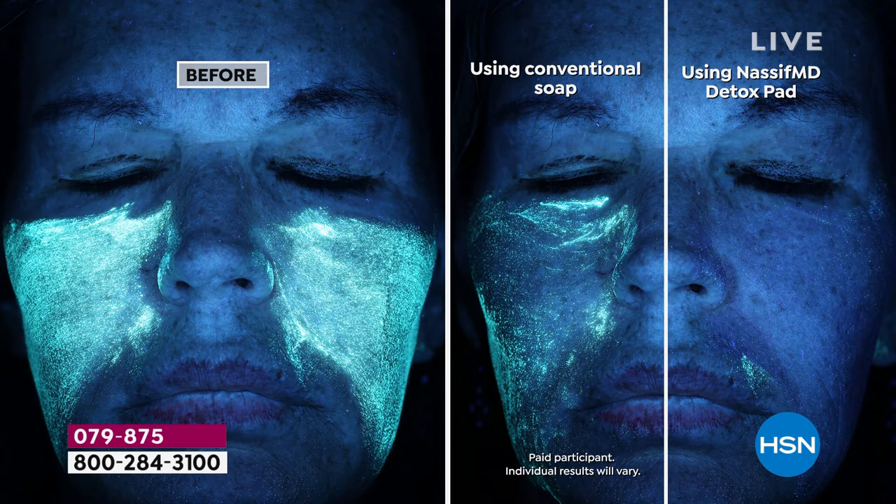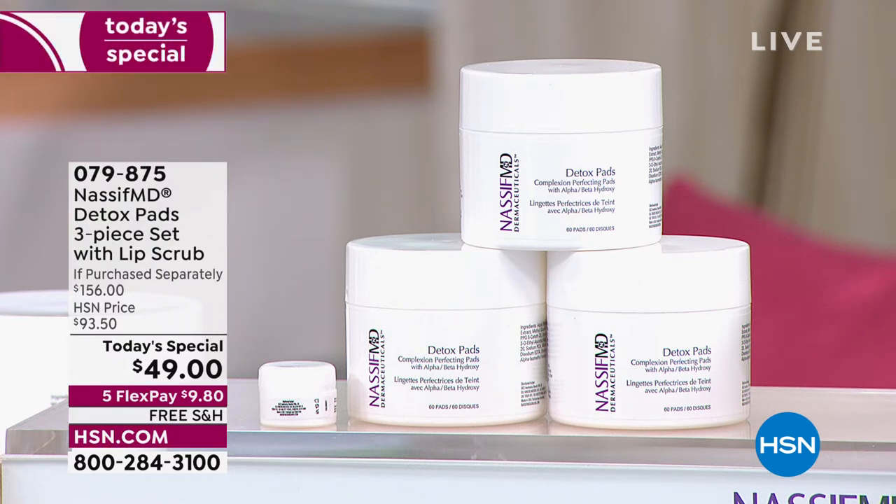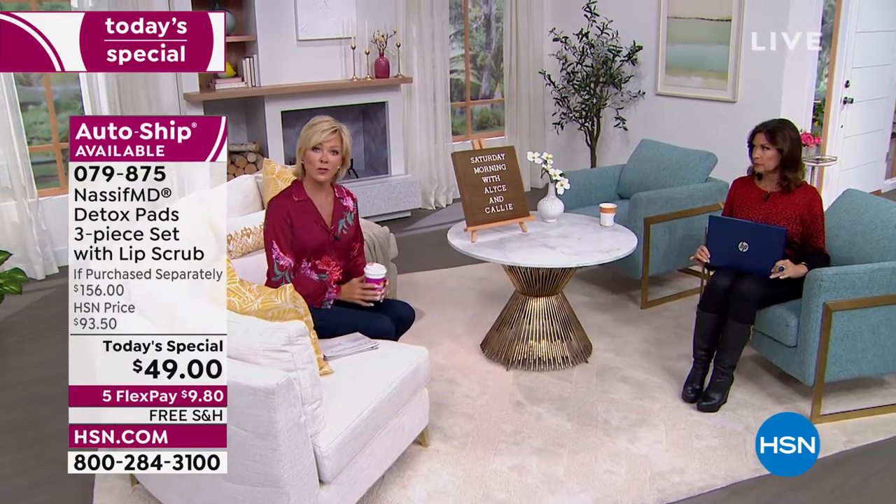This is the shocking part — look at the difference from left to right. How many of us are using just regular soap? Look at how much dirt, debris, and gunk is left on your skin compared to when you're using the detox pads on the opposite side. That's this price, with free shipping today. Five flex payments, or six with an HSN card. If you apply for the HSN card today, you can get the Today's Special for $10.